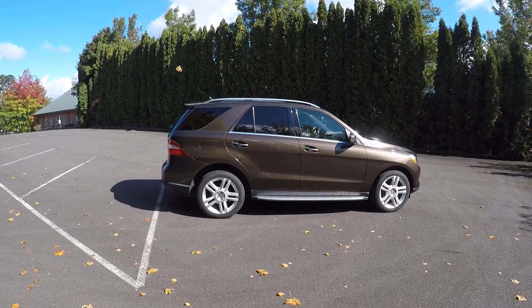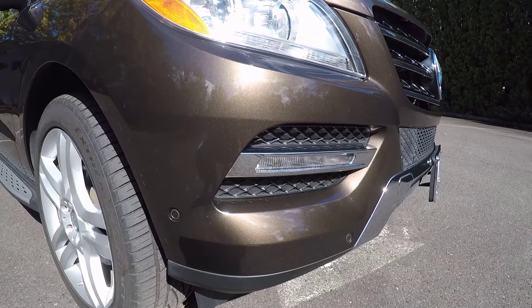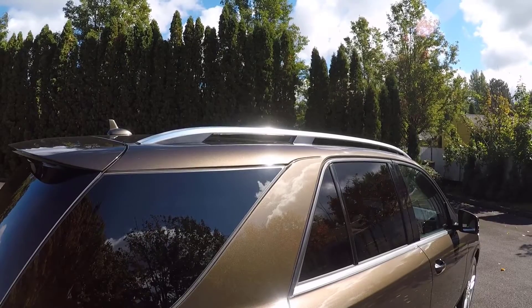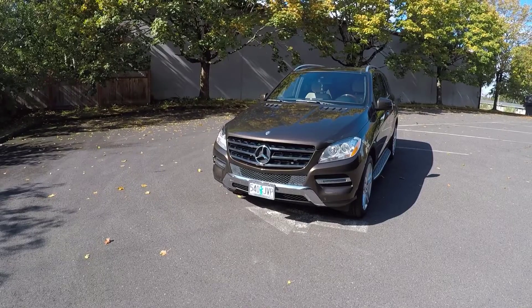All 2014 Mercedes ML350 Bluetechs come standard with 19-inch wheels, LED running lights and taillights, a sunroof, roof rails, a power lift gate, and fog lamps.